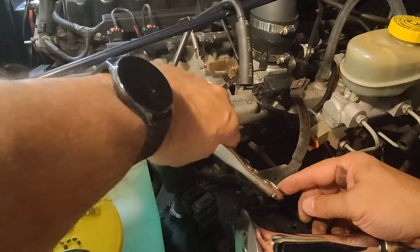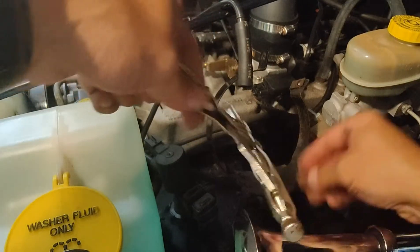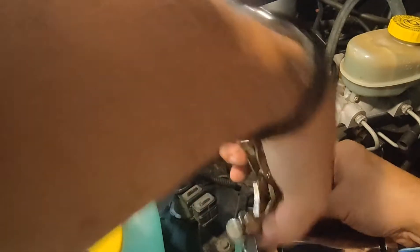I'm just going to take a pair of ice grips, put it on here, and bend it out. I'm doing this so that when I tighten down the canister, it doesn't cut into the canister.